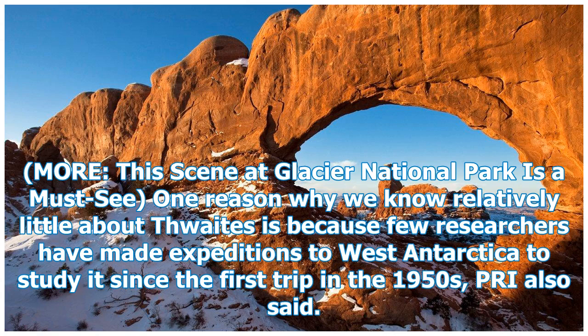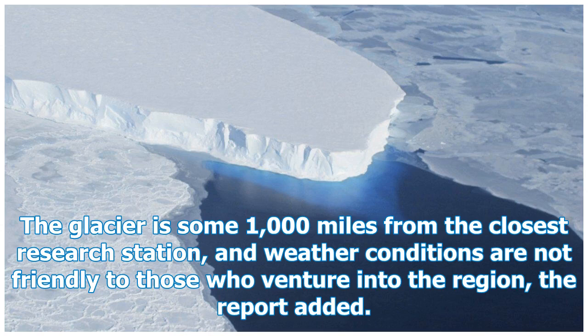One reason why we know relatively little about Thwaites is because few researchers have made expeditions to West Antarctica to study it since the first trip in the 1950s, PRI also said. The glacier is some 1,000 miles from the closest research station, and weather conditions are not friendly to those who venture into the region, the report added.